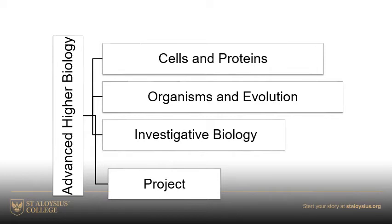In cells and proteins, it's very molecular in detail. We really look at the structure of proteins in detail, how proteins interact with one another, how proteins interact with cells, where we look at hormone action, nerve transmission, and we look at cell death and apoptosis.